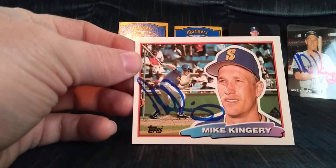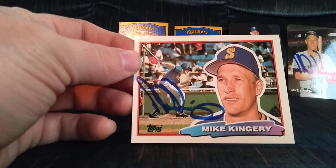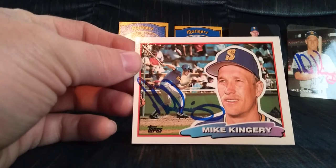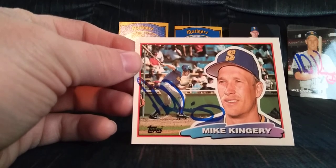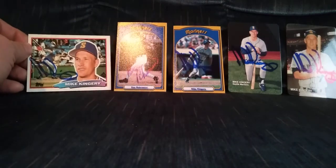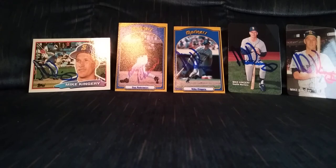Final one was an 88 Topps Big. Mike Kingery — the Mariners traded Danny Tartabull for Mike Kingery. Neither one turned out to be all that great, and I'd say the Royals definitely won that trade. But that's my Saturday catch-up video everybody, thanks for watching and I'll see you next time.